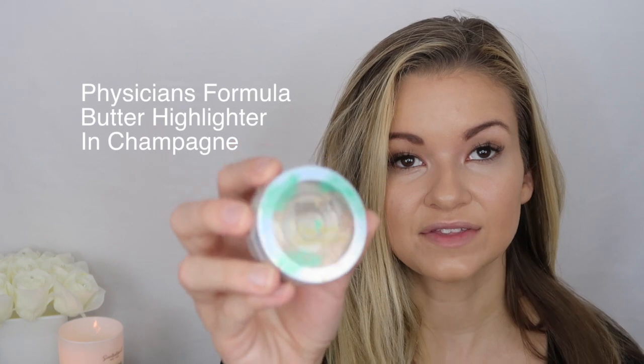The next step is a little bit of highlighter. I'm going to set my face with the Makeup Revolution Pro Fix Illuminating Fixing Spray, then take my Physician's Formula Butter Highlighter in the shade Champagne and apply it with my finger — it's a cream-to-powder highlight so it dries slightly powdery. I rub my finger around to warm it up first so it applies better. I bring it all the way up to the tail of my brow, a little bit on my cupid's bow, and just the very tip of my nose — anything more makes me look cakey.